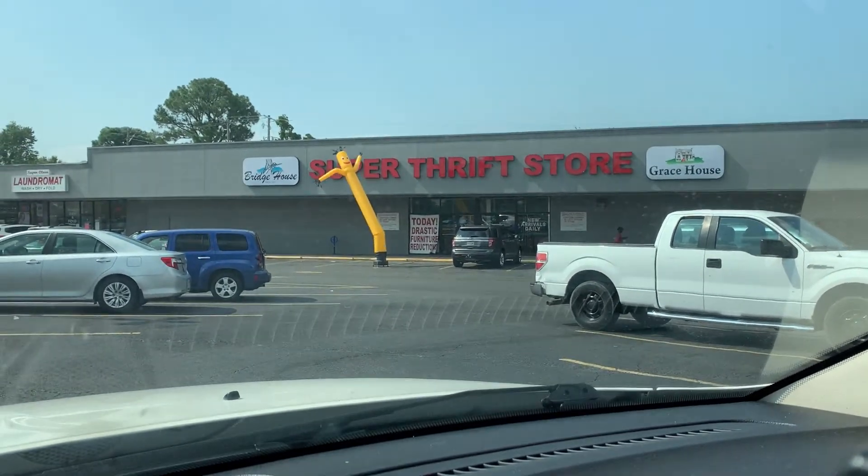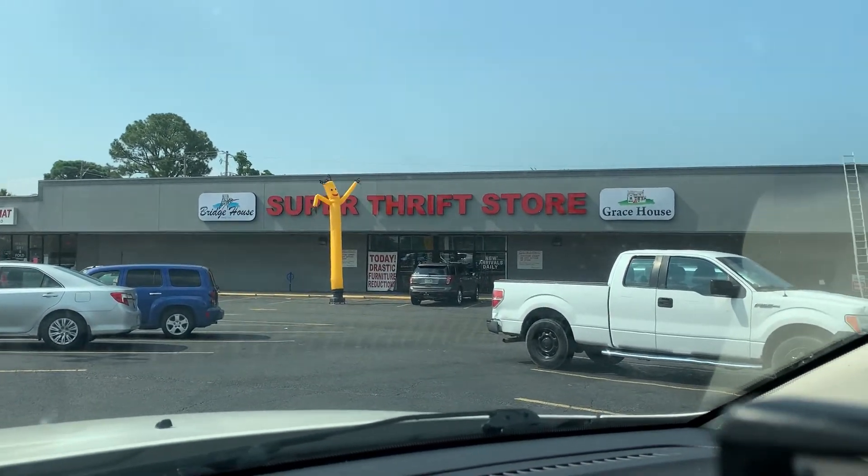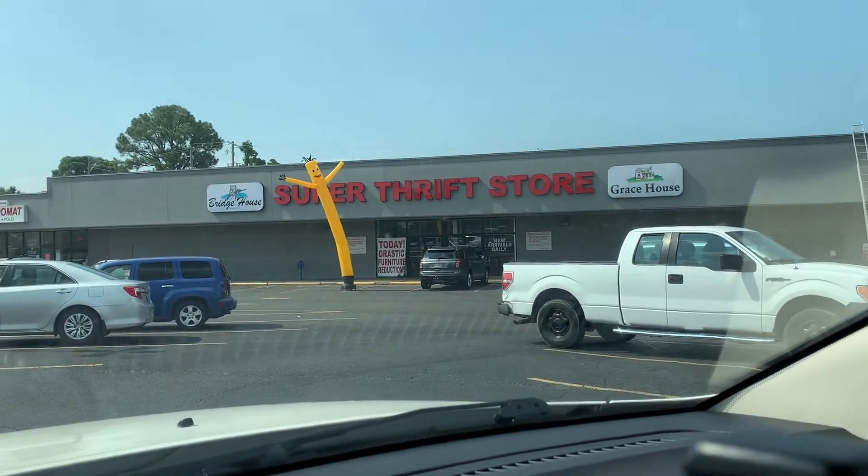Okay, so this is their sister store — it's a super thrift store, it says so. Let's go check this one out.